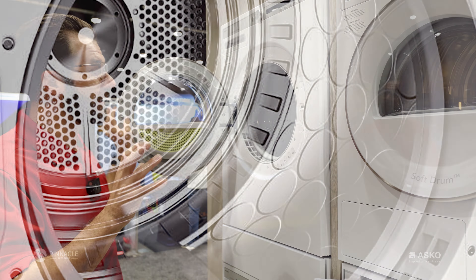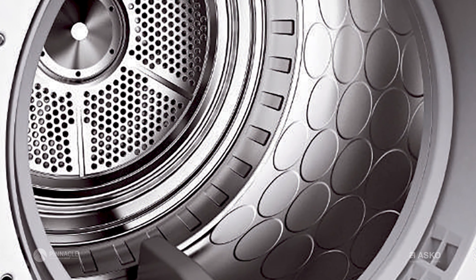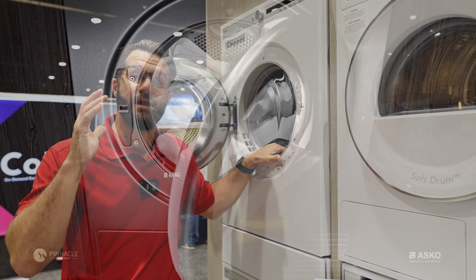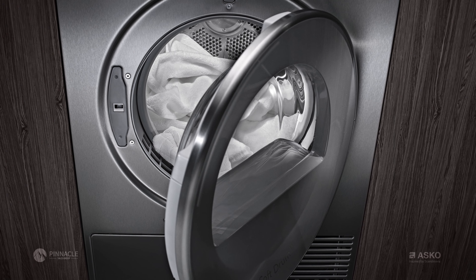The stainless steel drum specifically is not just going to protect your clothes, it's going to add life to your clothes, and it's going to make it far more efficient when drying your clothes at the end of the day.